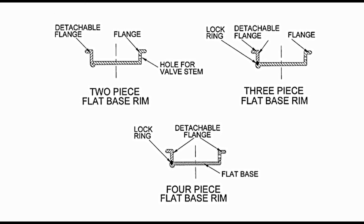Two other variants are the three piece flat base rim and the four piece flat base rim. In the three piece flat base rim, there is an additional piece in the form of a lock ring. The detachable flange is locked in assembled position with the help of this ring. In the four piece flat base rim, both flanges are detachable. The detachable flange on the right is force fit on the flat base first, and then the detachable flange on the left side is placed and locked with the lock ring.